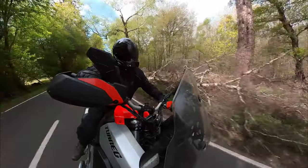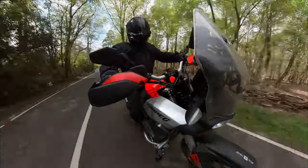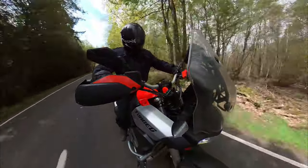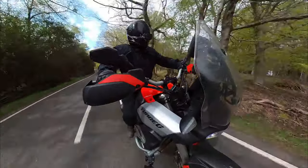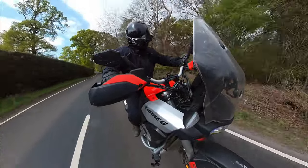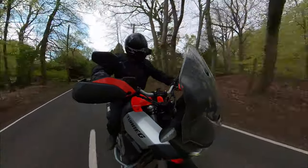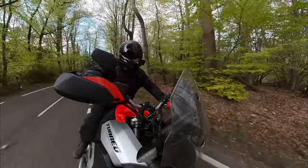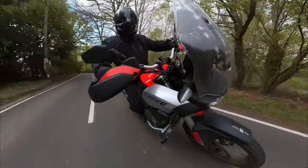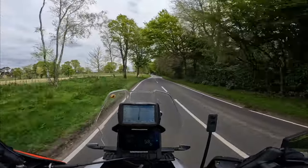The tyres — I was a bit dubious about them on tarmac when I first got the bike, but it seems they take about 700 to 800 miles to bed in. And now I feel very confident in the amount of grip I've got on these Metzeler Tractionator Adventure tyres.